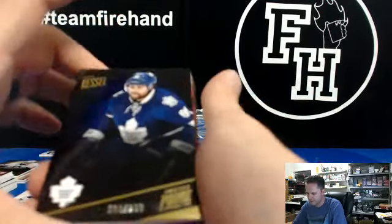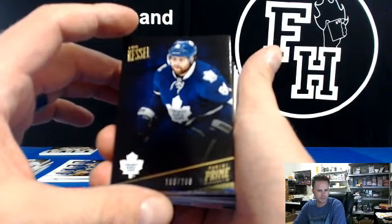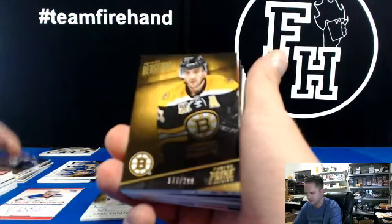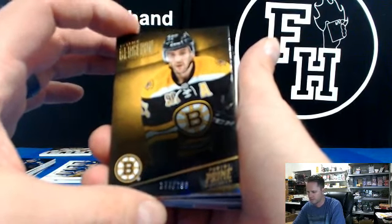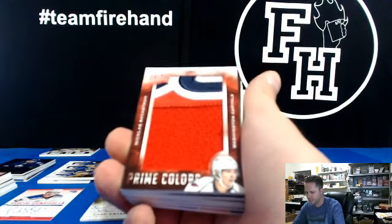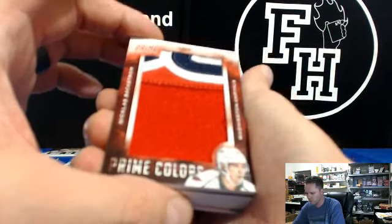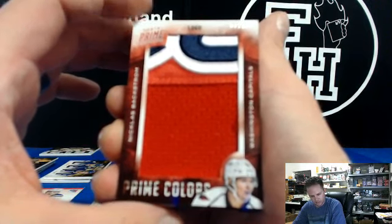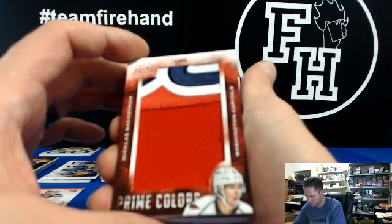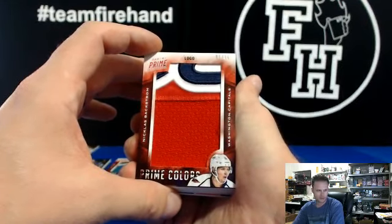All righty. Phil Kessel for the Leafs. Patrice Bergeron, Bruins. Number one out of 36 for the Capitals — Nicholas Backstrom, logo, one of 36. Trudy took Friday off, has the Capitals. Firenado.